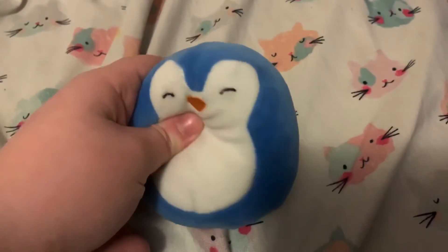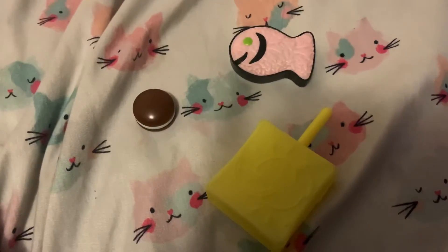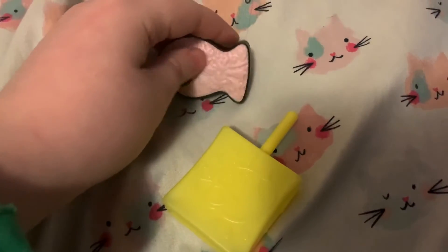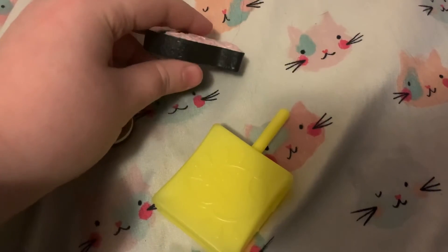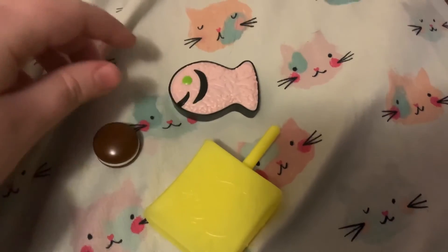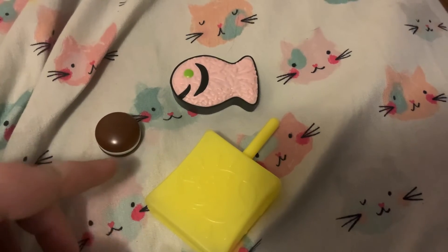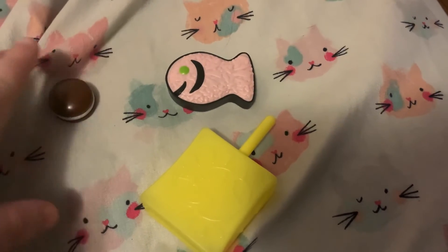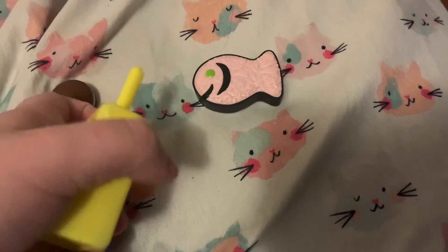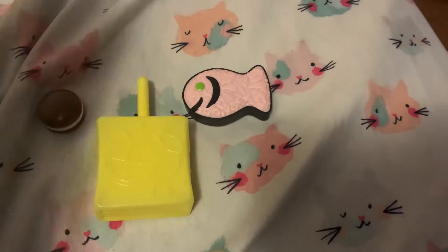His favorite plushie is the Squishmallow named Puff, so we're gonna pack him. For his snack choices, we have a cookie and some dried salmon. While he won't be able to eat his snacks at the same time — that's not me saying that, it's his religion. Him and his older brother are both Jewish, and it would not be kosher to eat them together, so they're not going to touch or anything like that. He can drink his orange juice with either of them.